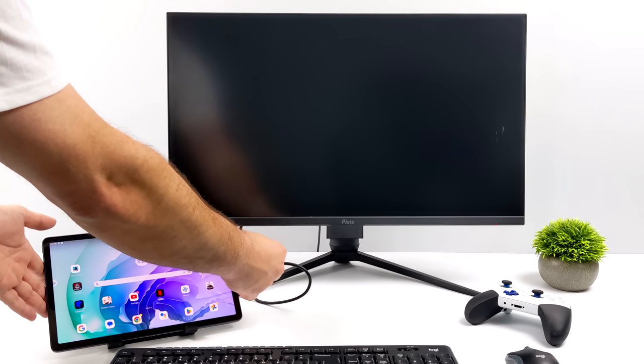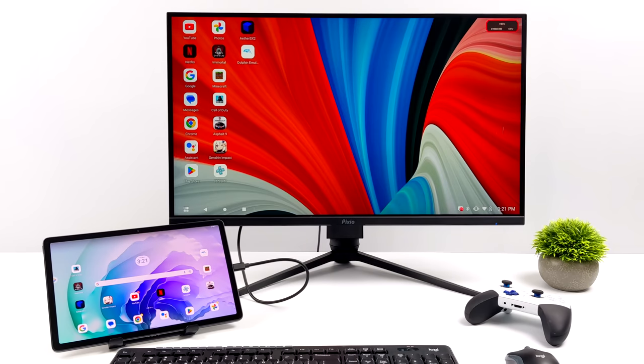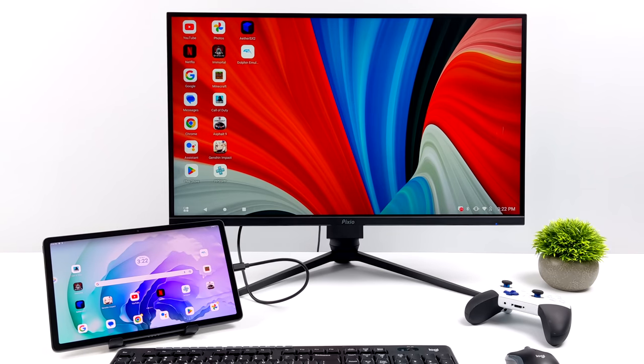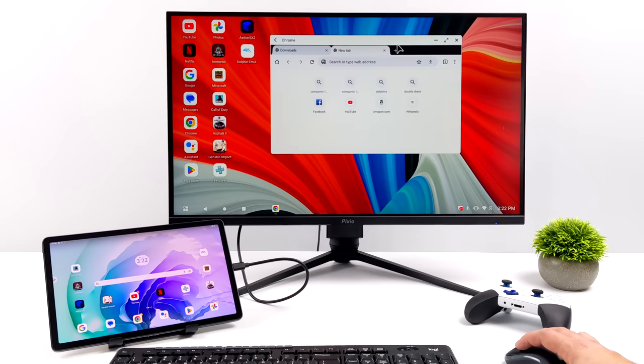The next thing I wanted to show off was Desktop Mode. Lenovo is calling this Productivity Mode, and from the settings you can actually enable it on the built-in display of the tablet itself, but personally I like connecting to a larger screen. You can do this with a USB Type-C to HDMI adapter, or if you've got a monitor that supports USB Type-C video in, all you gotta do is plug it directly in. On the tablet itself we're still in tablet mode, but on the connected display we're in desktop mode. You can set it up with your favorite mouse and keyboard — USB or Bluetooth. It supports multi-app, multi-window, you can connect game controllers, and basically turn this into an Android-powered desktop PC.